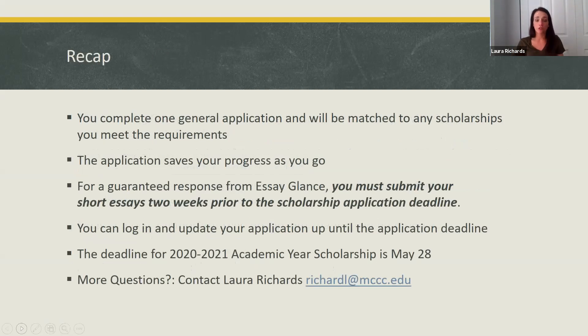Just a quick recap: you can complete one general application and it's going to match to any of the scholarships that you meet the requirements for. The application will save your progress as you go, so you don't have to complete it in one sitting. You can log in, do a couple of sections, do an essay, and you have up until the May 28th application deadline to complete your application. Once that deadline passes, you will not be able to gain access to your application. For a guaranteed essay review response, submit your short essays two weeks prior to the deadline.